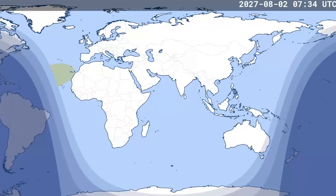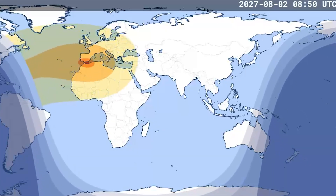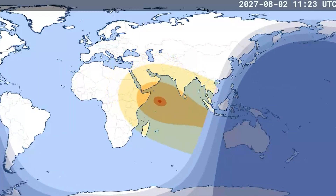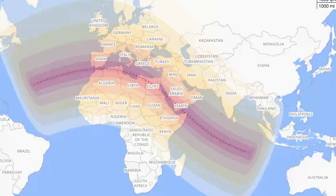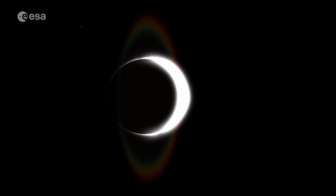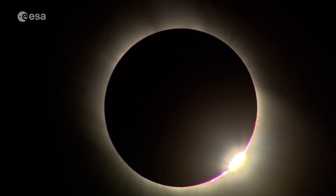For example, an upcoming eclipse in August 2027 will be the second longest this century, and it will only last about six and a half minutes. With all this in mind, wouldn't it be great if we didn't have to wait and we could create our own solar eclipses, to allow us to take images of the sun much more regularly?